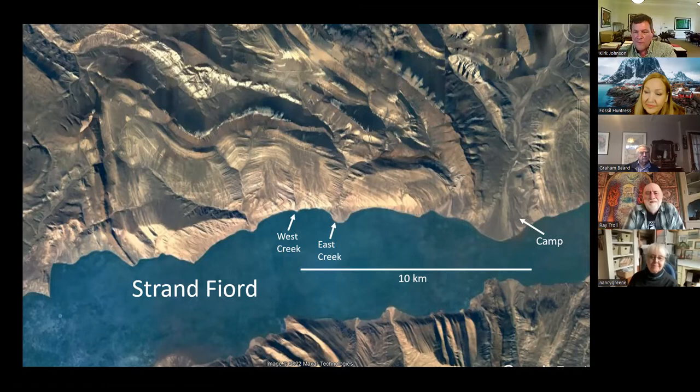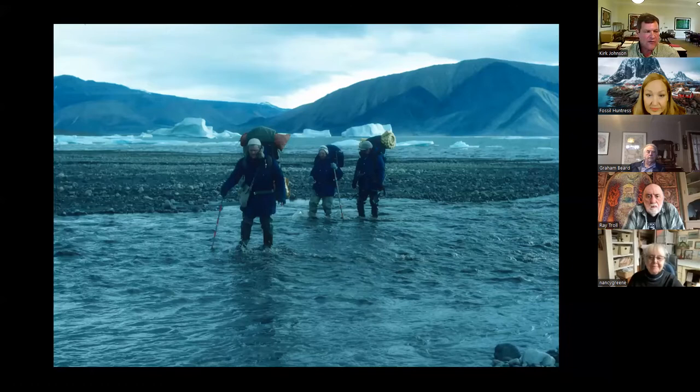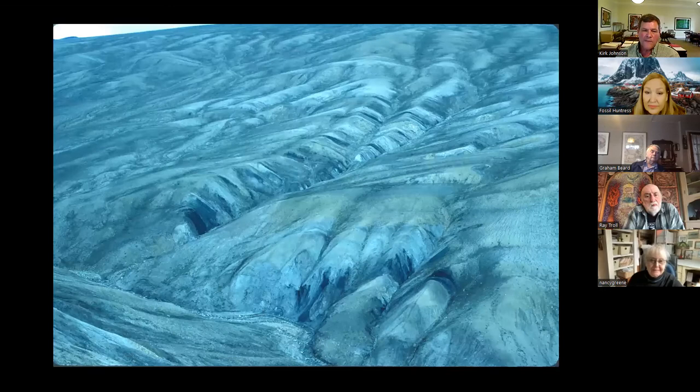We measured a 10,000-foot-thick section — two miles thick of Paleocene and Eocene rocks — trying to understand if we could find fossils in these rocks. Every morning, we had to wade across the creeks to get across that big river delta. You can see Leo Hickey in the foreground, Mary Dawson behind him, and Cliff Morrow behind Mary. Sadly, all three of these people are no longer with us. Mary just passed away last year, Leo passed away in 2013, and Cliff before that. They were amazingly hardy, smart people who I had the privilege of being in the high Arctic with.